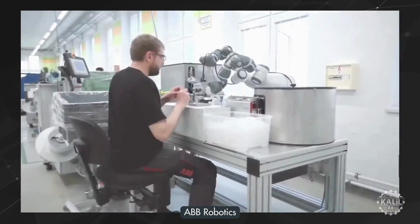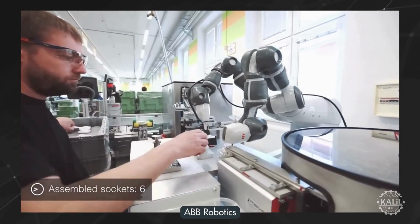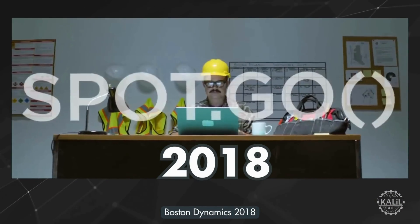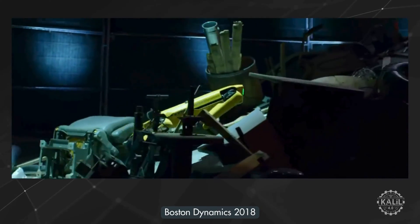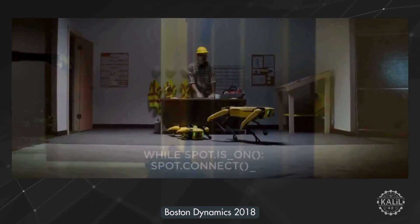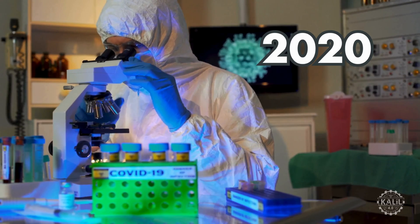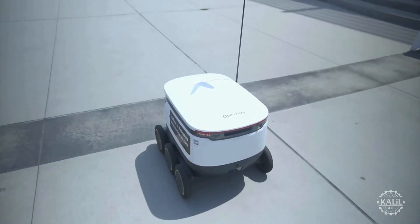The ABB YuMi robot emerges in 2016 — a dual-arm cobot designed for precise small-parts assembly with an emphasis on human-robot collaboration. In 2018, Boston Dynamics unveils Spot, an agile autonomous robot that can navigate complex environments, unlocking applications for advanced robotics in inspection and monitoring tasks.